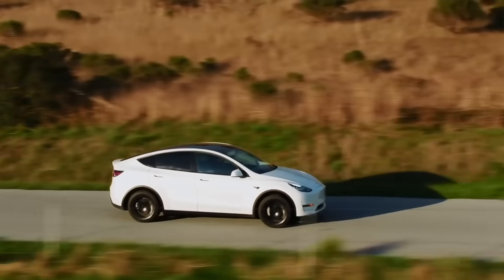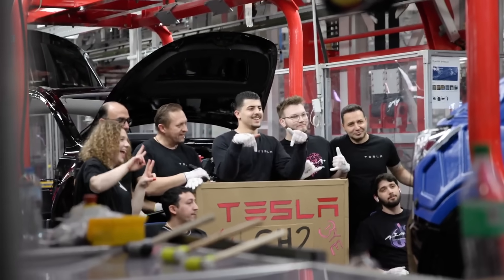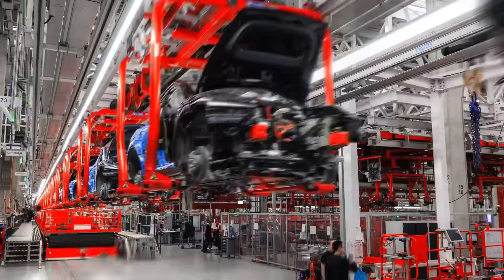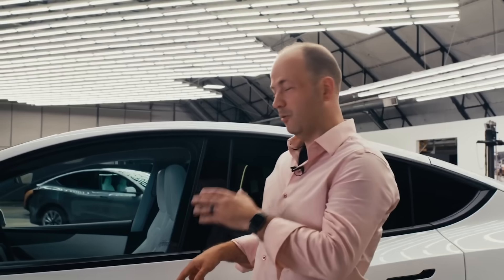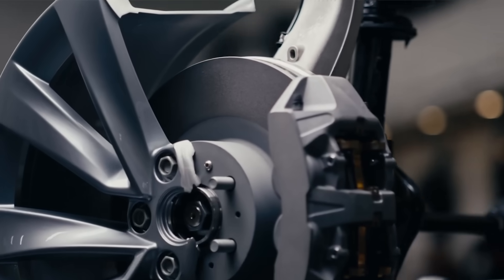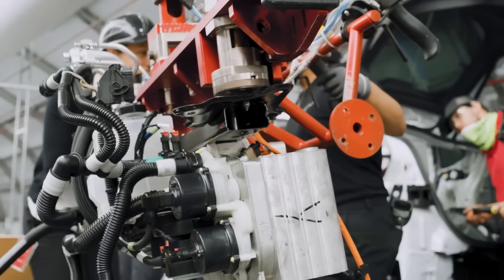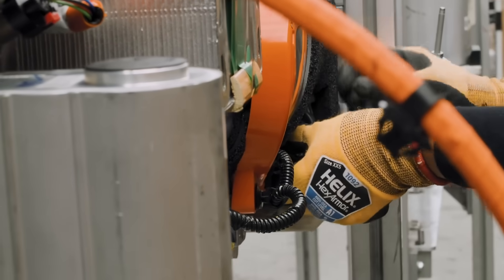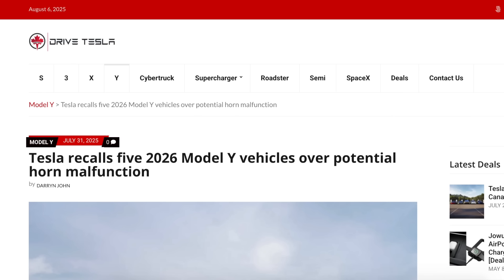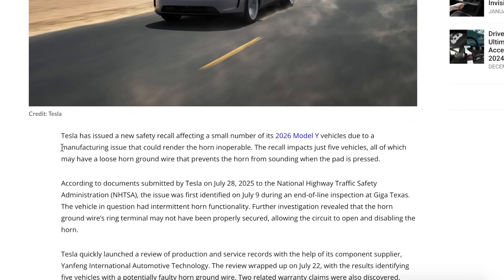Tesla has recently addressed two separate recalls reported in the past few weeks. The first is a voluntary recall affecting certain European Model Ys produced at Giga Berlin — specifically 2024 and 2025 model years — targeting a potential issue with brake line corrosion. Tesla is replacing the brake fluid, implementing a software update, and will inspect and fully replace brake lines where corrosion is found. The second recall involves a small number of 2026 Model Y vehicles affected by a manufacturing issue with the horn — just five vehicles, all of which may have a loose ground wire connected to the horn, potentially rendering it inoperable.